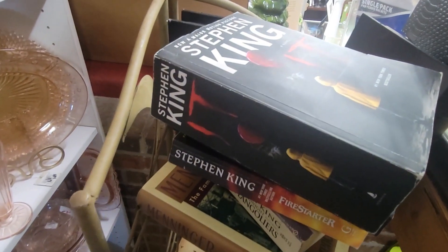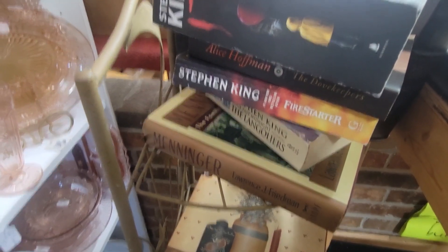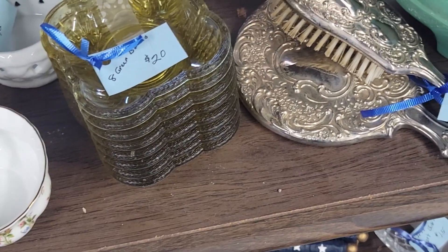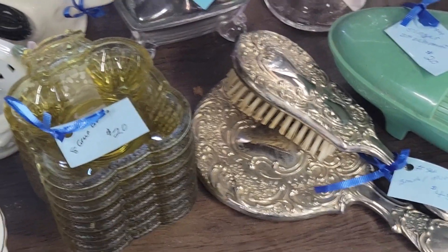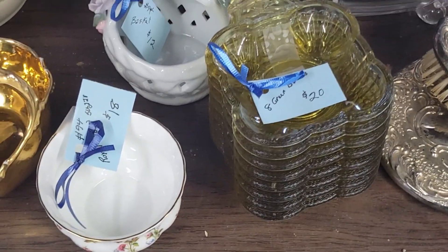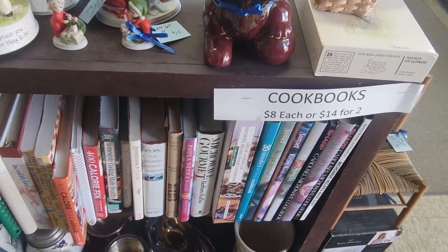Oh right — Stephen King wrote IT too, there's the book. And Stephen King's Firestarter — I remember that, it's about a girl in a horror or suspense movie who could start fires. Look at this right here — I've seen those. My grandma had a mirror and brush just like that. I like the glass coasters too, and all these cookbooks down here — eight dollars, or two for fourteen.